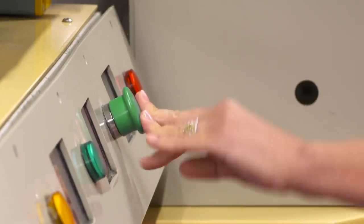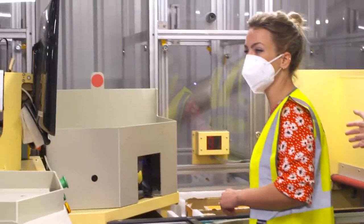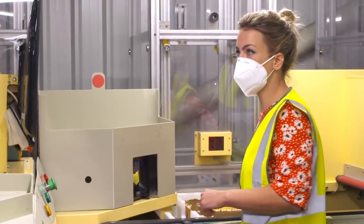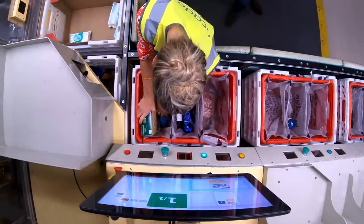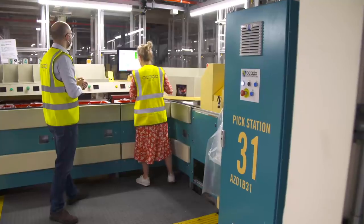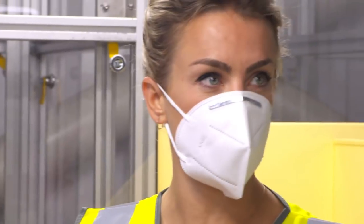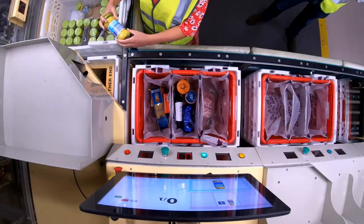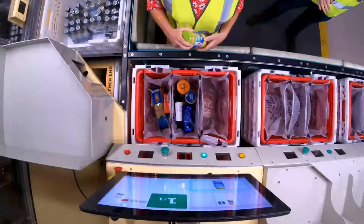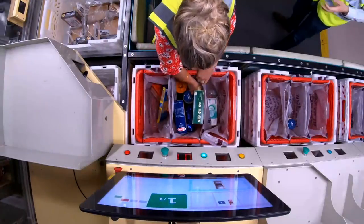Once you've done the pick you can hit the green button, and by the time you've put that item away a new product item is already coming. The algorithm is working out firstly whose shopping belongs to who, and secondly which heavier items should go in certain bags — so you're not bruising things. We don't want to put tins in with the soft fruit, for example. Once an item has been picked, the crate is sent back into the grid until it's needed for another order.